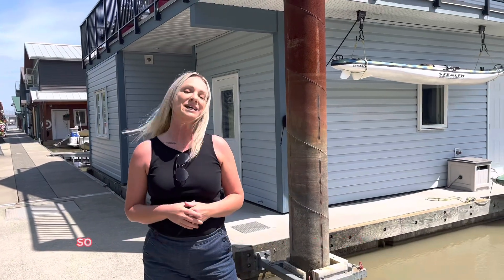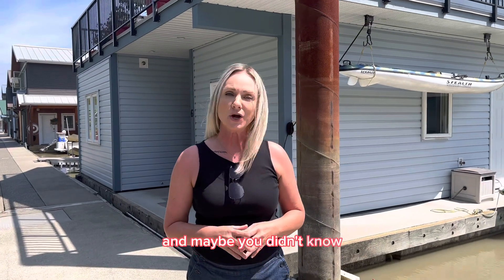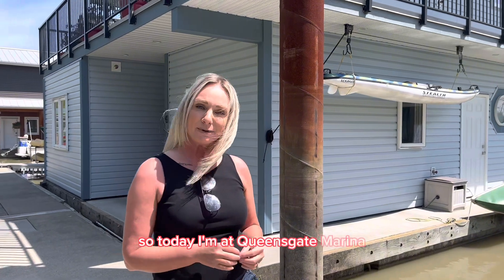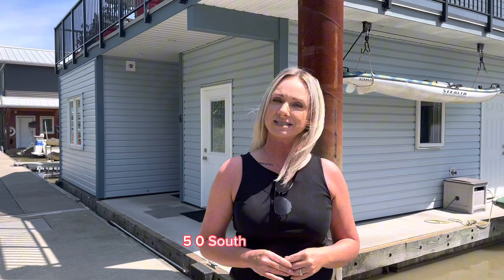Hey everybody, I'm Angela Dinell and I'm at one of our brand new listings. Have you ever thought about living on a float home? This is one of the few communities in the Lower Mainland where you can actually live in a float home community. Today I'm at Queensgate Marina, and we're selling number 6, 750 South Dyke Road.